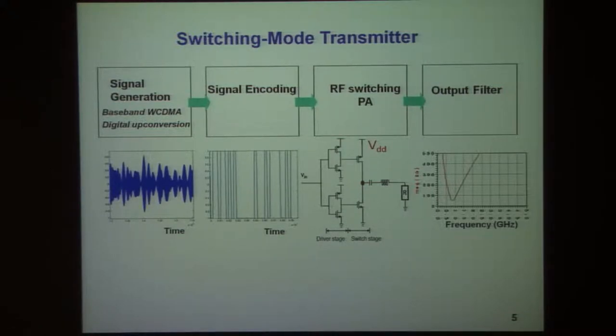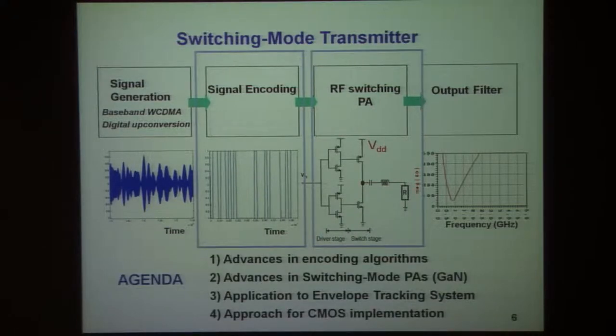The amplifier produces an output that contains chiefly the desired microwave signal and perhaps some extraneous signals that should be filtered out. This is something we've talked about in the past. Our work in recent months has been focused on both the signal encoding process and the switching mode power amplifier.